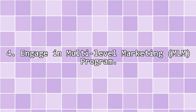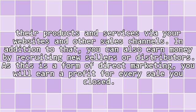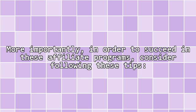4. Engage in a multi-level marketing (MLM) program. In this type of affiliate program, you will work directly for the merchant. Usually most MLM companies ask for membership fees and initial investment for the products or packages which you intend to sell under the program. As an affiliate of MLM companies, you are given exclusive rights to sell their products and services via your websites and other sales channels. In addition, you can also earn money by recruiting new sellers or distributors. As this is a form of direct marketing, you will earn a profit for every sale you close.